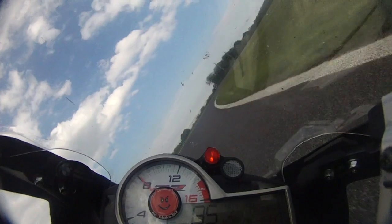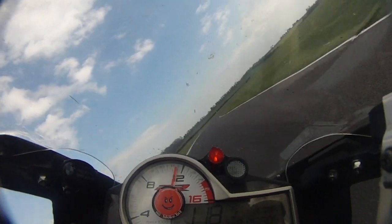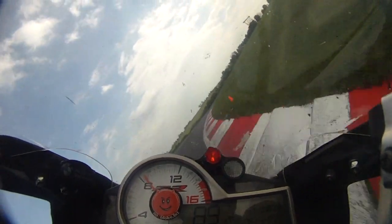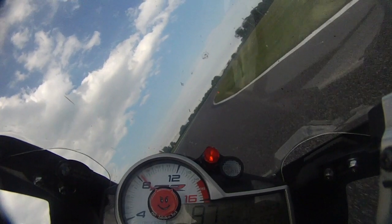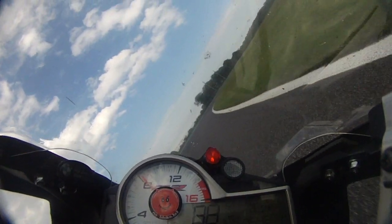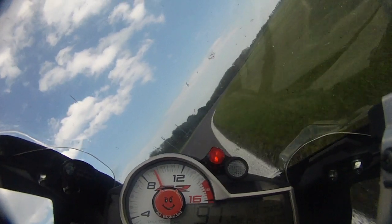Cadwell bogey section, the gooseneck. The gooseneck at Cadwell is another tricky section to get right, and there's several reasons why it's so hard to get right. Firstly, it's a section and not just one corner.